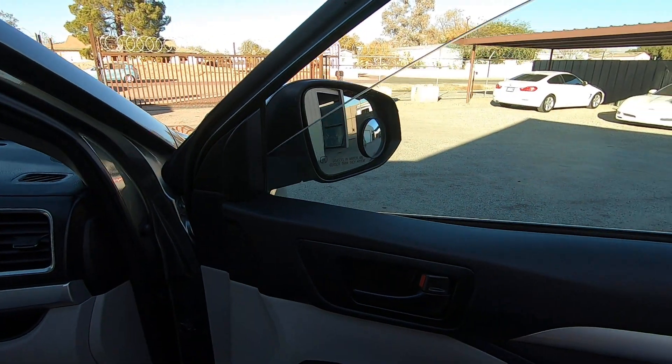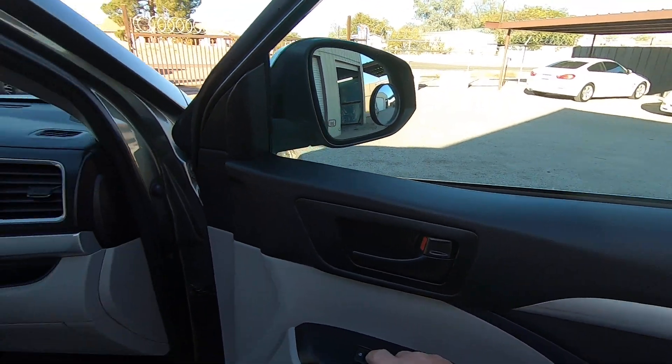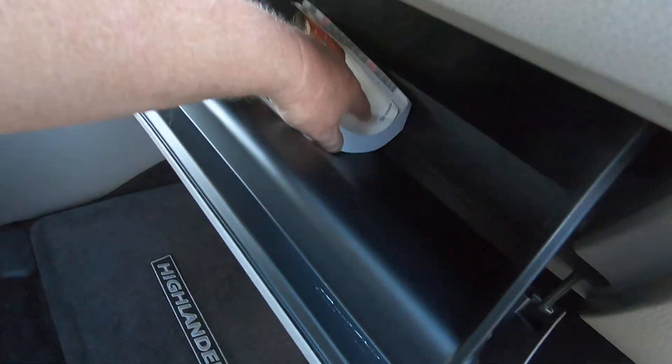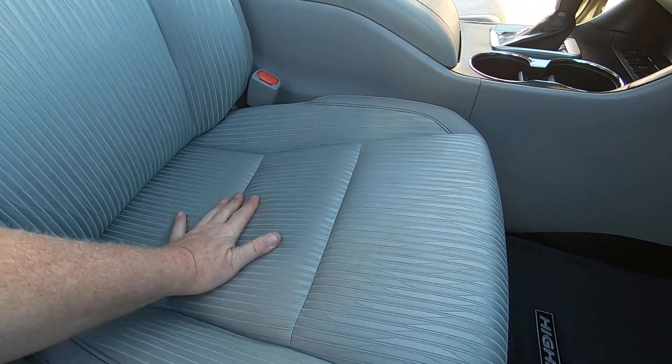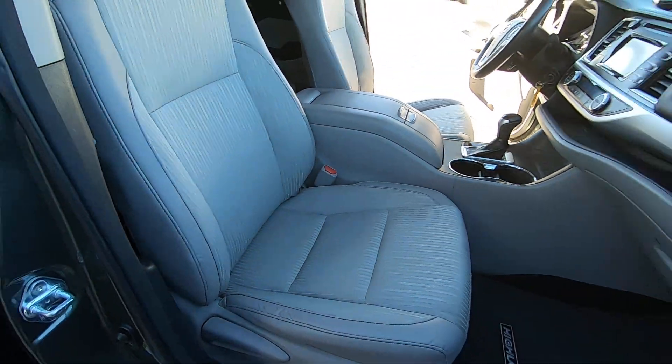Got a manual in here, which is nice. Look at these seats — they are in great condition, really good condition. Put the seat back a little bit, looks kind of dorky forward like that.